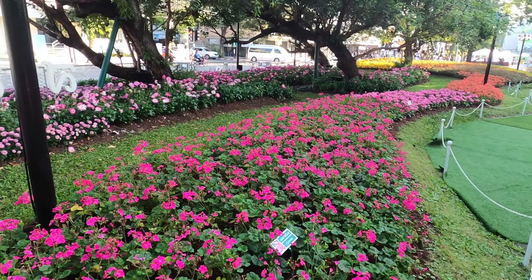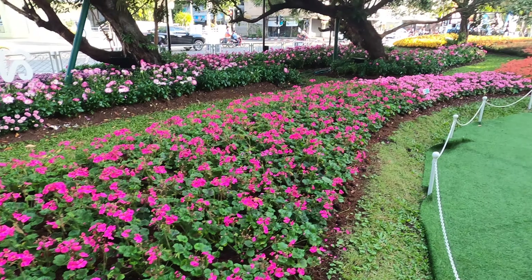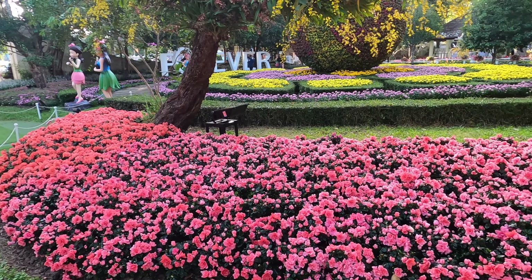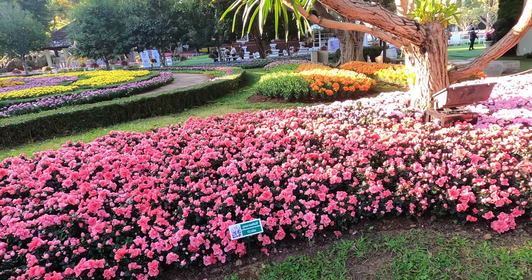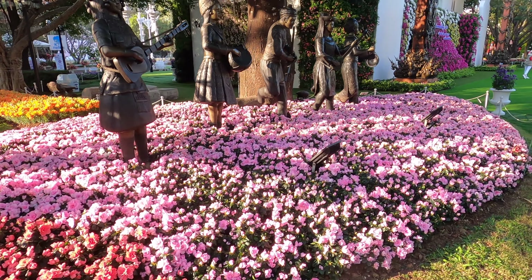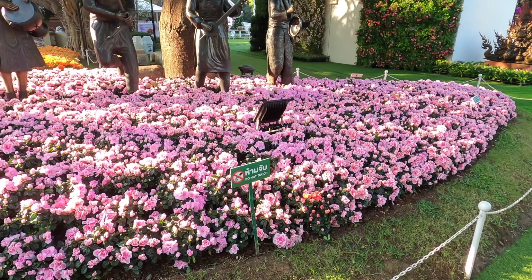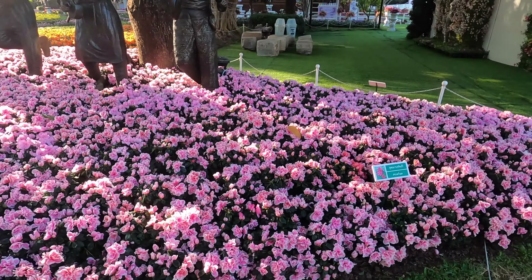The signs say what they are — these are geraniums. And there are azaleas. What are these pink ones? These ones are azaleas also.